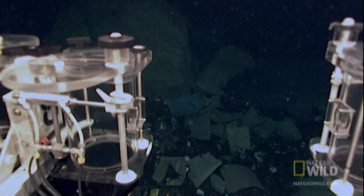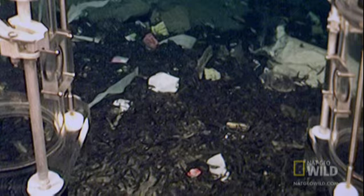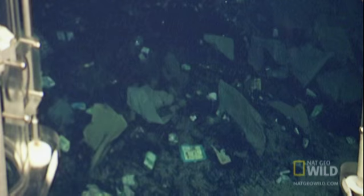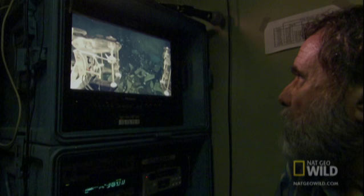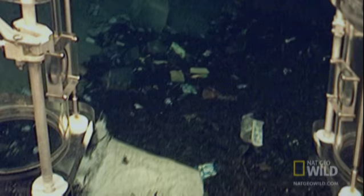They've got a positive ID on trash — lots of it. Garbage from the world above. 2,800 meters down, and in a place where practically nobody lives, and there's this big pile of trash looming up in front of us. You hate to go down a mile or so in the ocean, in the coral triangle, and find a trash dump.